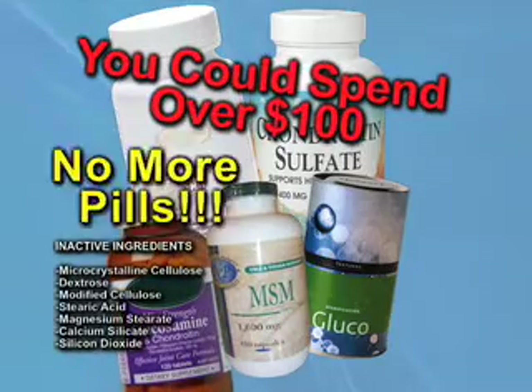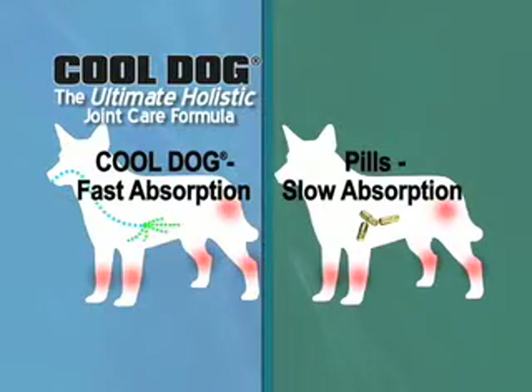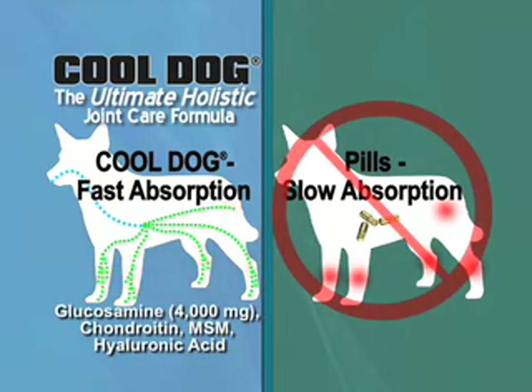Why spend over $100 on hard to digest pills that are full of inactive ingredients? Fast acting Cool Dog Holistic absorbs better than pills and contains the top four joint care ingredients in one easy to use formula.